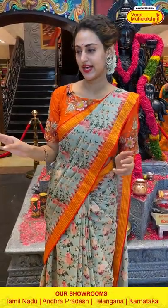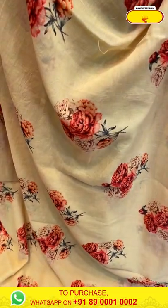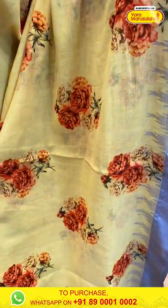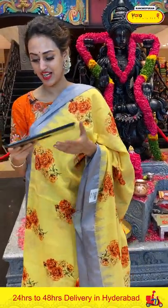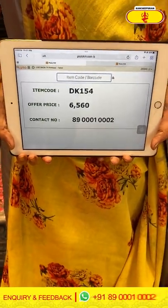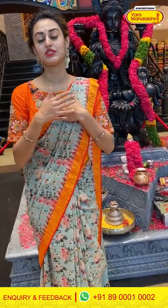Moving on to the next saree — in the combination lemon yellow. I love this lemon yellow! The body has a floral print. The border has a beautiful plain border. The pallu is a khadi pallu. The blouse is a beautiful self blouse. The code is DK154 and the price is ₹6,560. To buy this, take a screenshot and ping us on 8900-1002. These are really colorful sarees — trust me, you're going to love it!